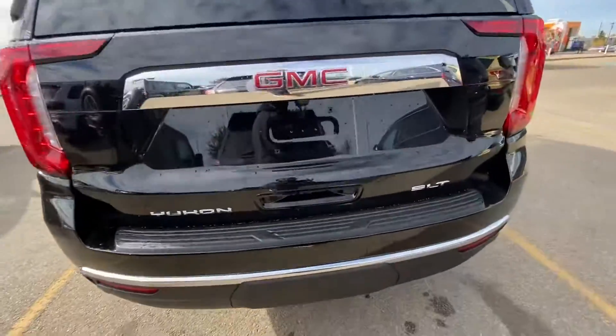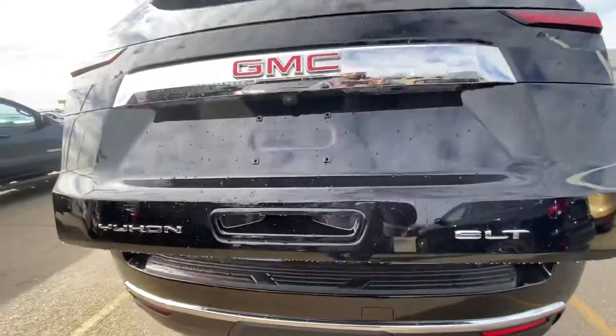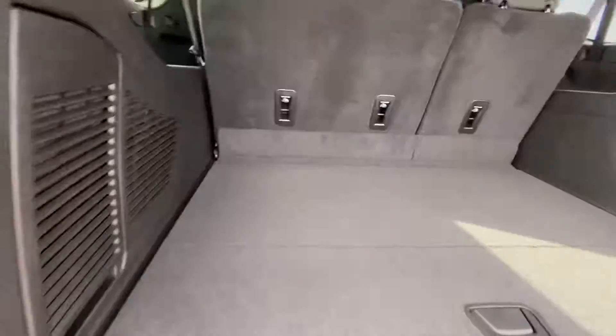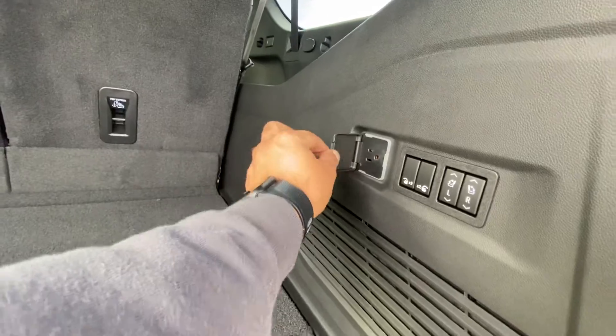You've got park sensors in the back as well, and your trailer hitch right behind the cover. Power tailgate. Huge amount of cargo space right here. You've also got buttons to fold down the second and third row, plus a 120-volt plug-in in the back as well.